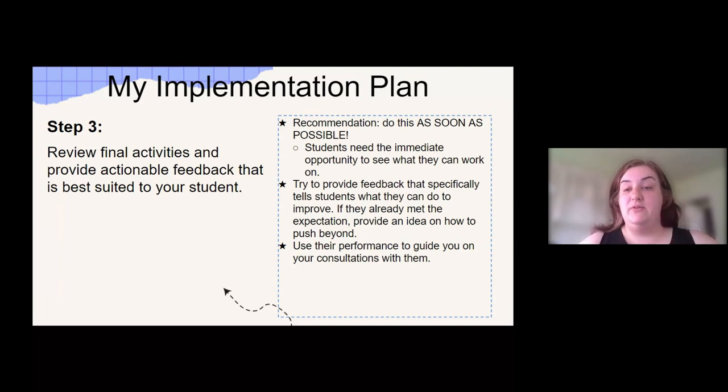Step three is to review their final activities and provide actionable feedback — you want them to be able to take that feedback and do something with it. Do it as soon as possible. They need the immediate opportunity to see what they can work on. I try to provide feedback that lets them know exactly what they can do to either make it better, or what the next steps are because they already met the expectations. The feedback I give them guides what their consultation next week will look like.